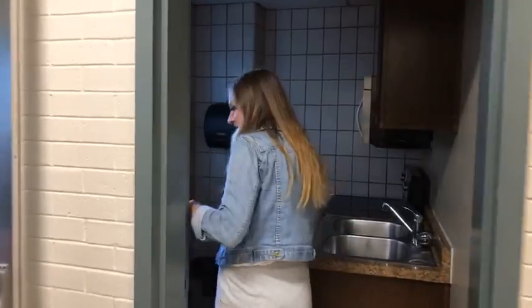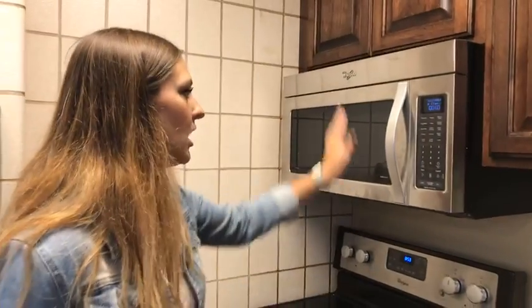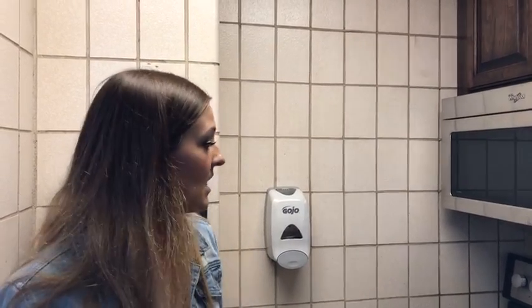Let's look at the kitchenette — it's a motion-sensor light. You're going to have your oven, stovetop with microwave, and a sink. You can go to the front desk and rent out pots and pans. I made pizza and sugar cookies down here. If you don't want to bring a microwave and take up space in your room, there's one right here you can always use.